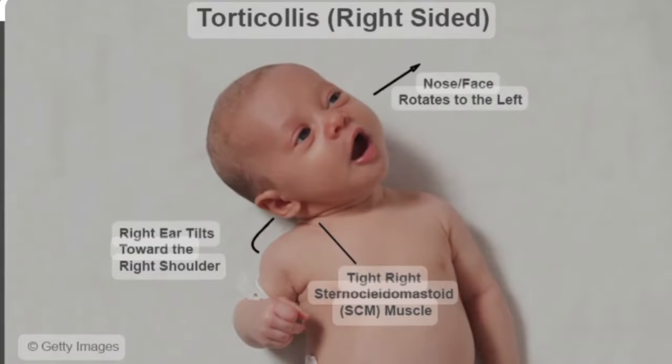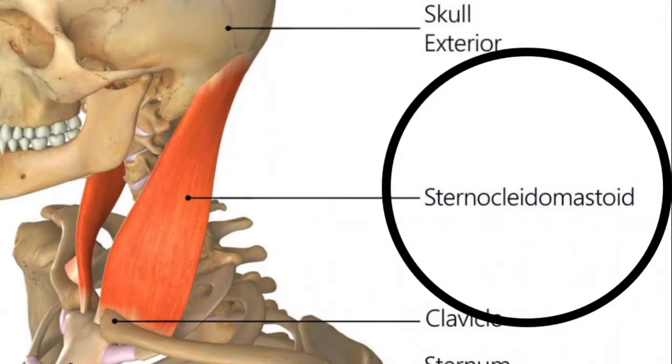Torticollis is basically when the baby's head is tilted and turned off to the side. When it comes to torticollis, there's a particular muscle that is super tight, and it is called the sternocleidomastoid muscle. This particular muscle can be shortened and tightened, and the baby is basically turning off to the side.